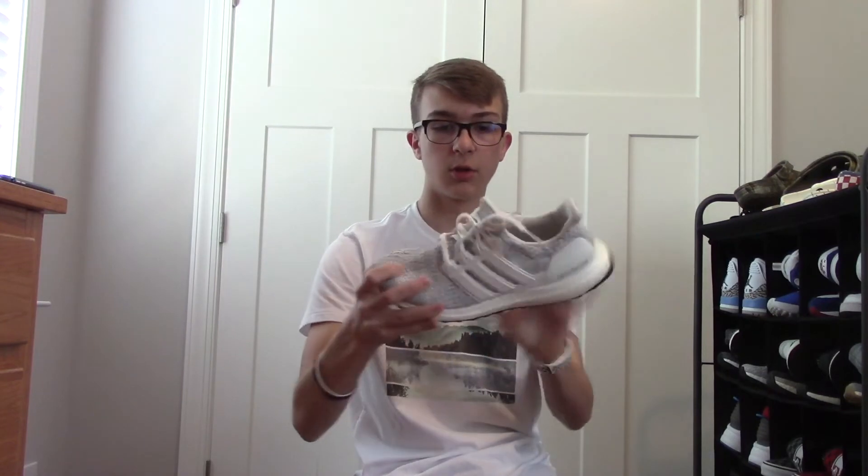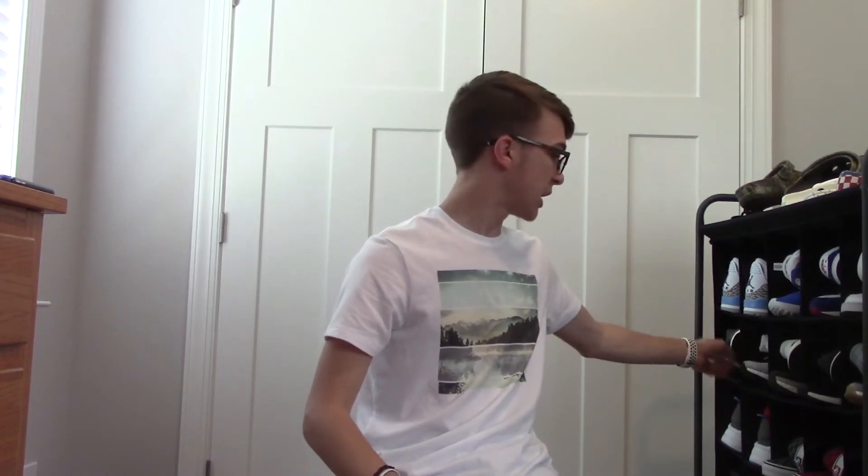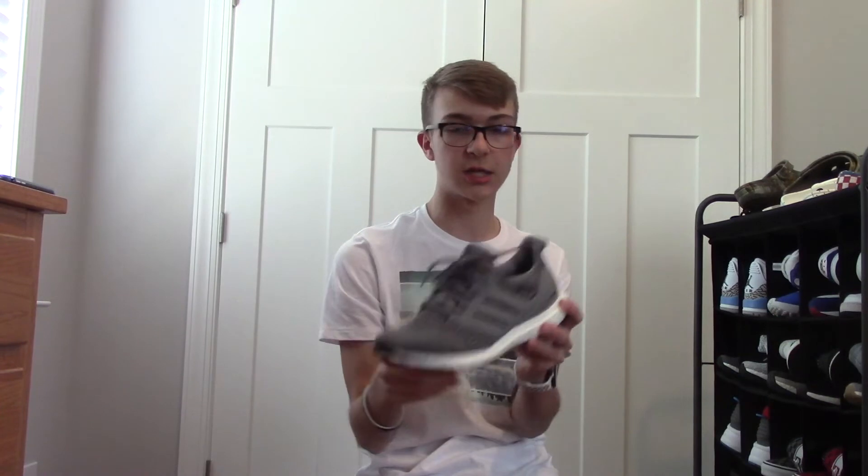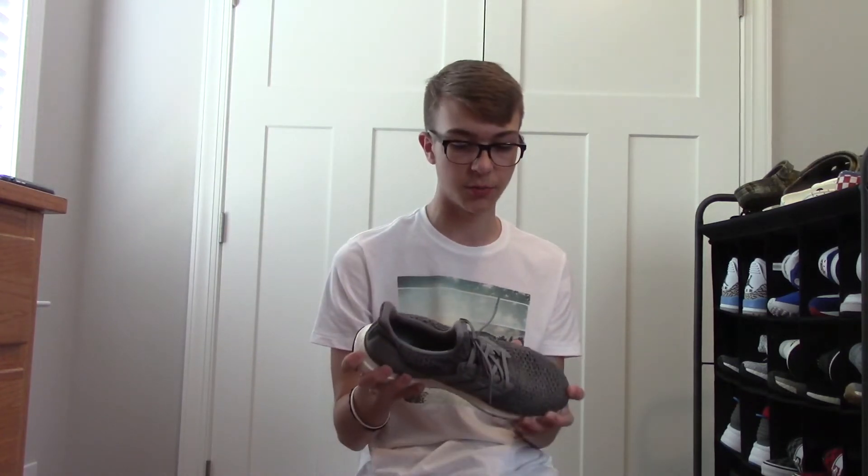Up next, the Ultra Boost 4.0s in this cloud white colorway — not the all-white colorway, but cloud white right there. This is a size 8.5 but it's a little more snug than my other Ultra Boost for some reason. I recently picked these up from finalscore.com, owned by Foot Locker, for $90. I got these for Christmas — absolutely love these. Definitely my favorite Ultra Boost to release. Gray is my second favorite color and I love the way this pair looks. So comfortable for the many days to come.